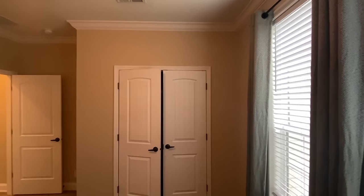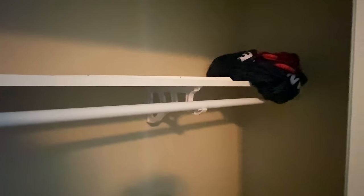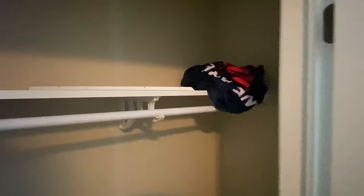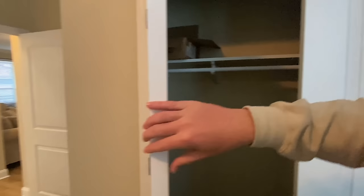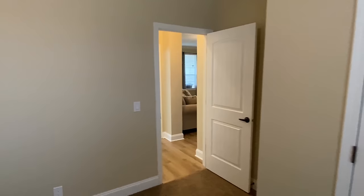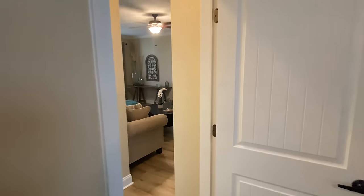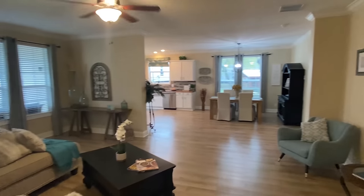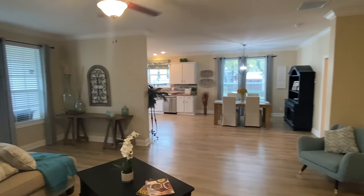Same thing with the double doors in this closet. I thought that was Ole Miss stuff — like, hold up, I've got Ole Miss stuff out here in Texas, y'all. Y'all know I live close to Oxford. Let's go look at the utility room and then we'll finish up with that main bedroom.